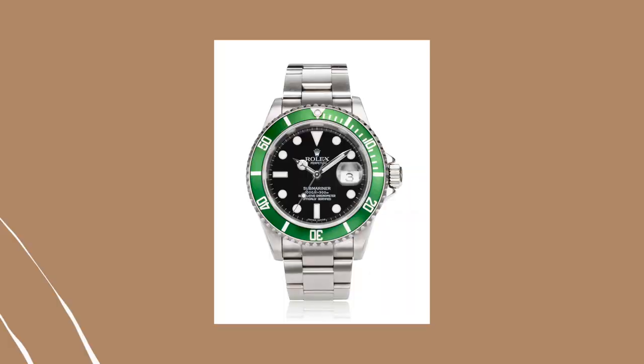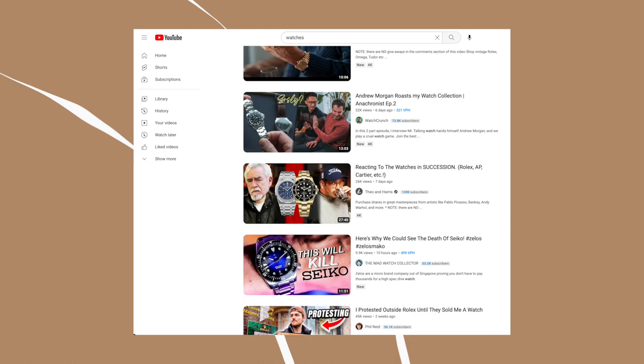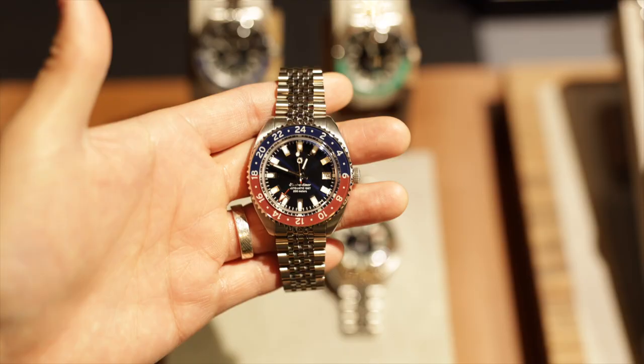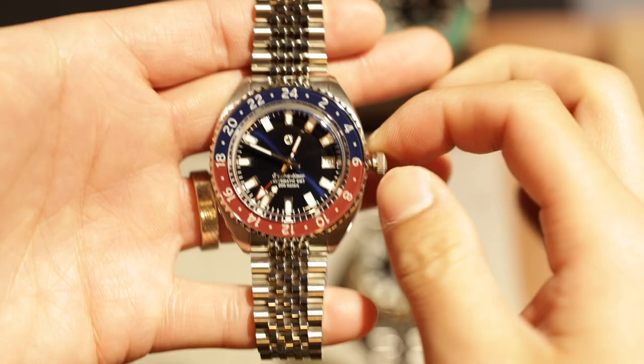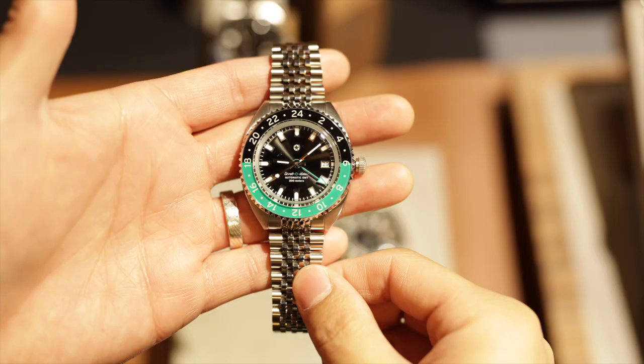Jack Mason. For the past few months scrolling through their YouTube feed, this watch from Jack Mason kept popping up in my sidebar, and finally I had a chance to see what it was all about. Picking the watch up, it felt pretty solid. The 40mm mini turtle-style case is compact, the bracelet and clasp is well refined, and the operation is proper. In fact, it's rocking the Miyota caliber 9075, which gives the Strata Timer true GMT functionality, all under a thousand dollars. This truly is the year of affordable GMTs.